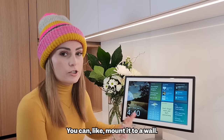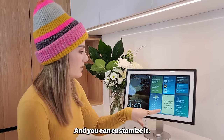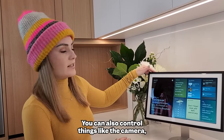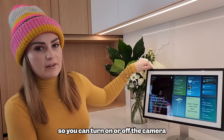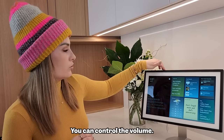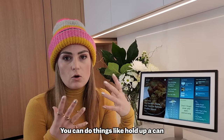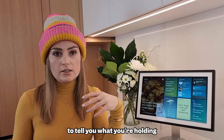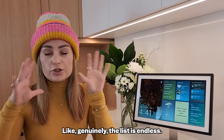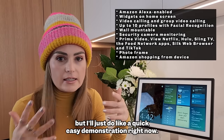This is the Echo Show 15 — you can mount it to a wall; I put it on a stand. You can customize it with tons of different widgets for your day-to-day life, like podcasts. You can control the camera with a tactile button at the top, mute it, control the volume — they're all tactile buttons that run along the top. You can hold up a can or box in front of it and ask Alexa to tell you what you're holding.